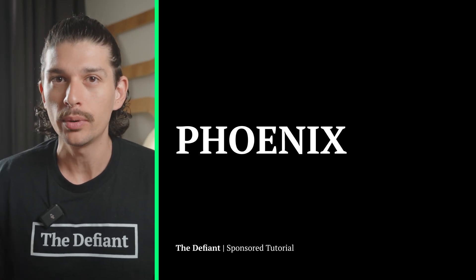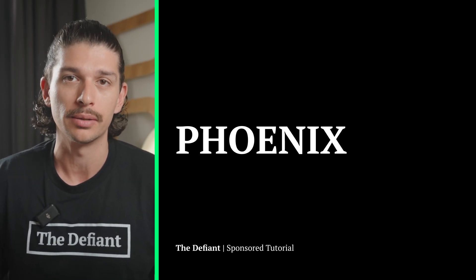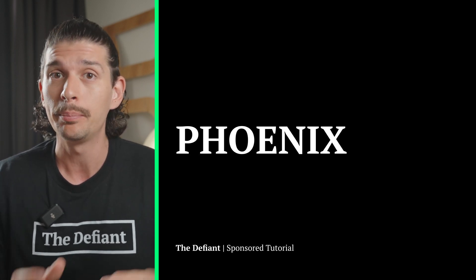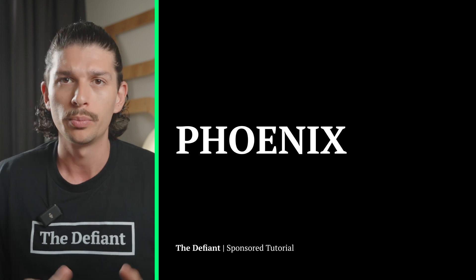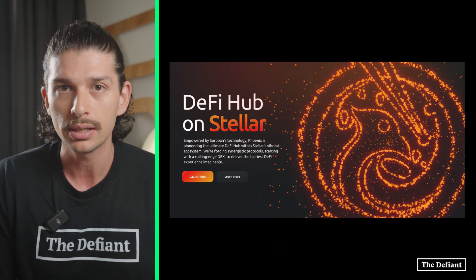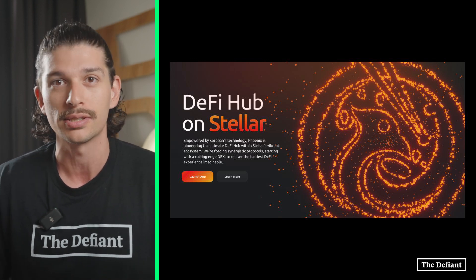Welcome back to The Defiant everyone. Today we're bringing you another explainer video, this time on the Stellar ecosystem. For today we'll be talking about Phoenix, which is a DeFi hub being built through the Stellar smart contract platform Soroban. Before we dive into Phoenix and explore it ourselves, let's quickly cover how it came to be and Phoenix's vision within the Stellar DeFi ecosystem.